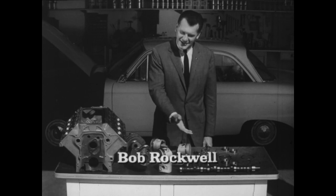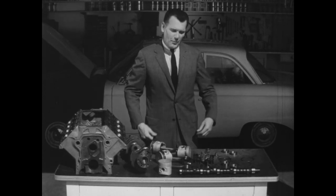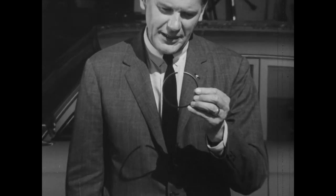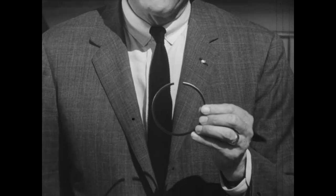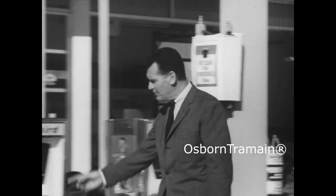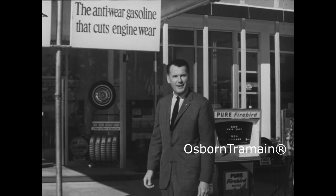The engine in your car is an amazing power machine, so precisely made that even a few thousandths of an inch wear to piston rings can rob you of the power you paid for. Isn't that a mighty good reason to switch to a gasoline that cuts engine wear — like Pure Firebird — to make your car run better?